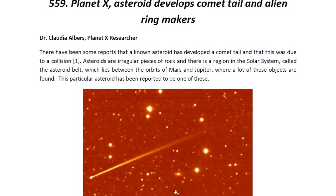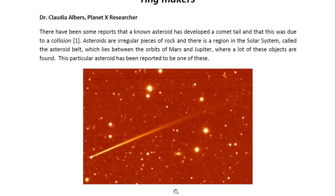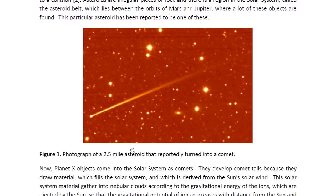There have been some reports that a known asteroid has developed a comet tail, and that this was due to a collision. Asteroids are irregular pieces of rock, and there is a region in the solar system called the asteroid belt which lies between the orbits of Mars and Jupiter where many of these objects are found. This particular asteroid has been reported to be one of these, and here you see an image of that asteroid — it's 2.5 miles wide.